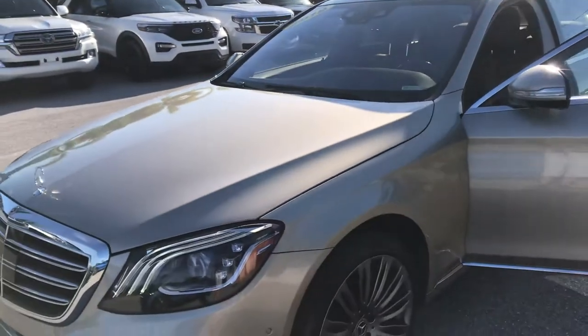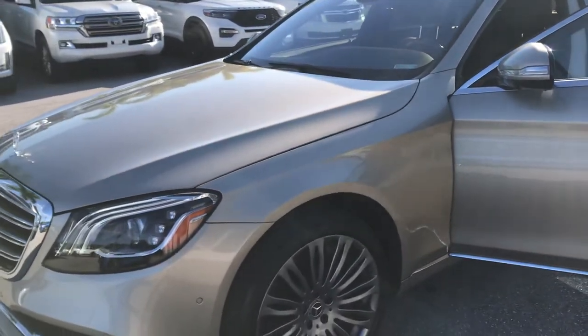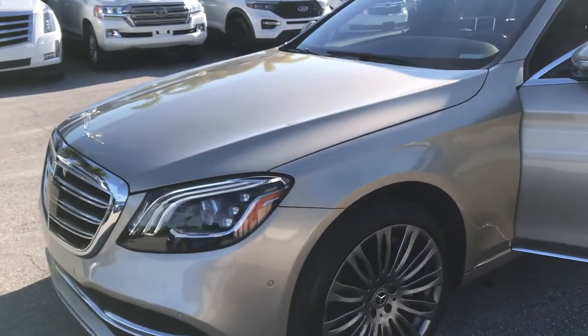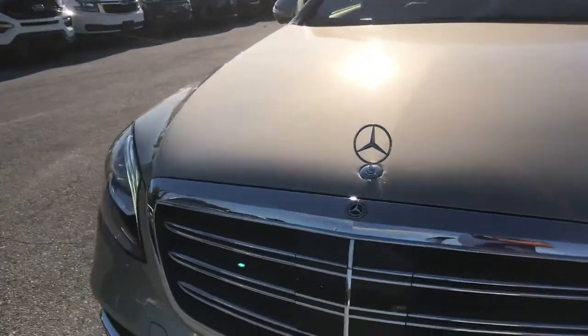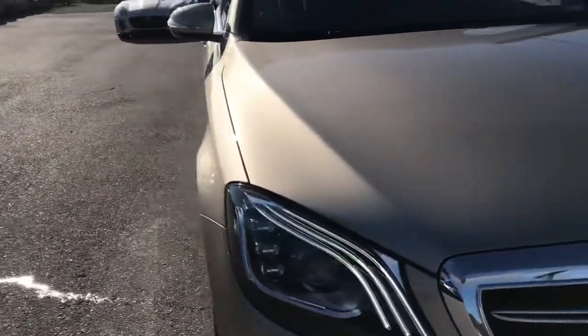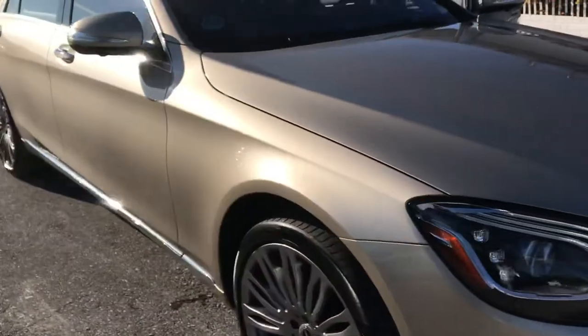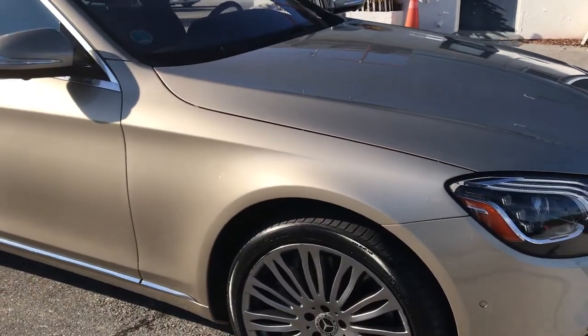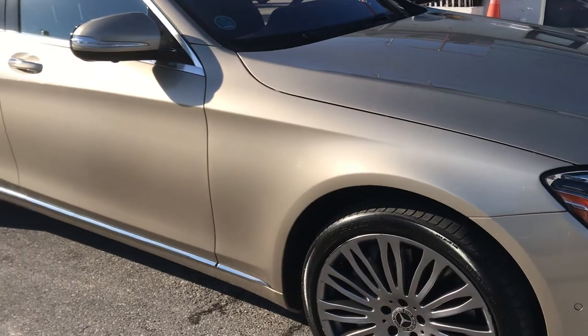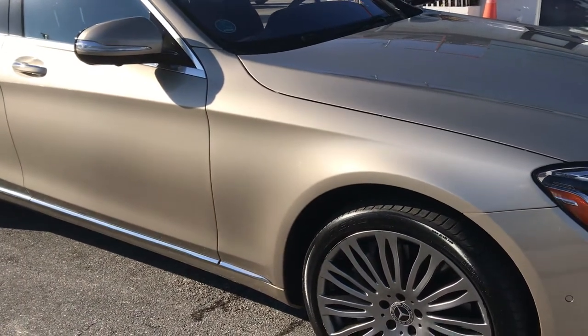Good afternoon everyone, Chris McKee here, Classic Cars of Palm Beach. Going to be doing a walk-around video on this 2019 Mercedes S-Class. These videos are for out-of-town and out-of-state buyers. We like to make sure that you know exactly what you're getting into when you buy a car. A lot of times people are scared or nervous about buying a car out of state, but with us you totally don't have to be.